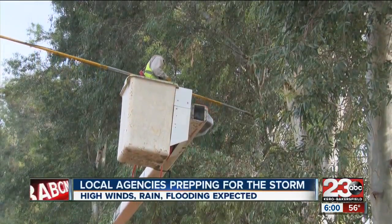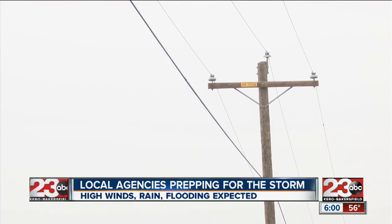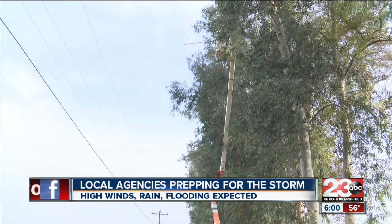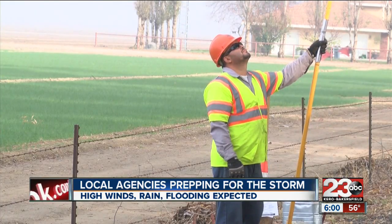Trimming vegetation away from power lines is an everyday task for PG&E workers, but today they're taking extra caution. When storms hit, we don't have any vegetation that, due to high winds or rain, can come in contact with our lines and cause significant outages. Crews were out in South Bakersfield this afternoon taking extra precautions in case this storm system does more harm than good.